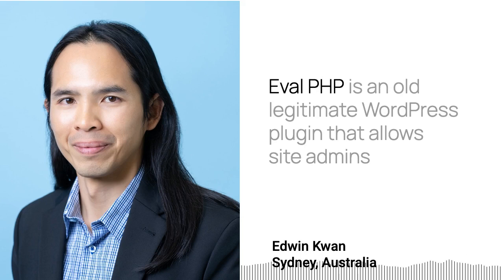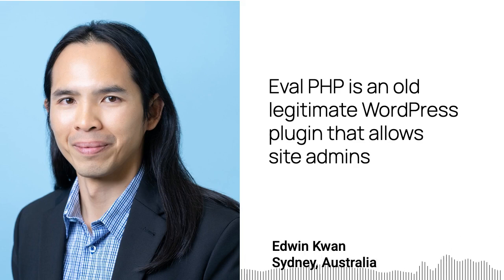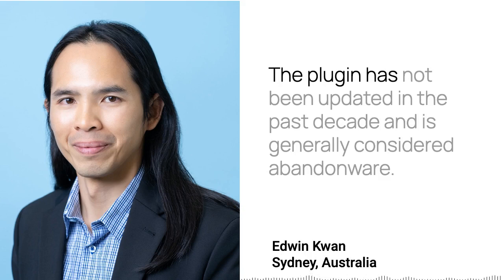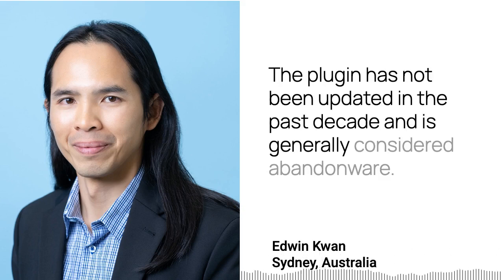Evolve PHP is an old legitimate WordPress plugin that allows site admins to embed executable PHP code on their webpages and posts. The plugin has not been updated in the past decade and is generally considered abandonware.